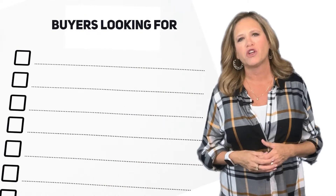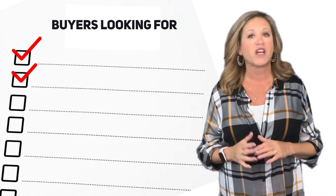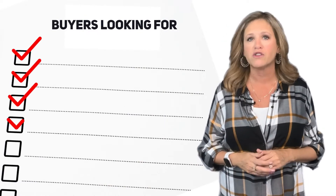As a first-time home seller, do you know if your home checks all the boxes that buyers are currently looking for? Hi, this is Dana Weil with Coldwell Banker Select, a Wasso Homes and Lifestyle group.